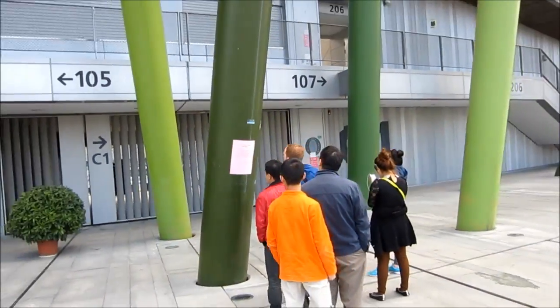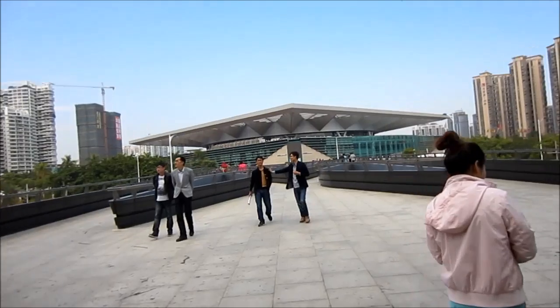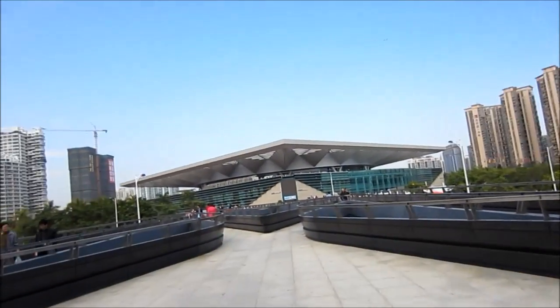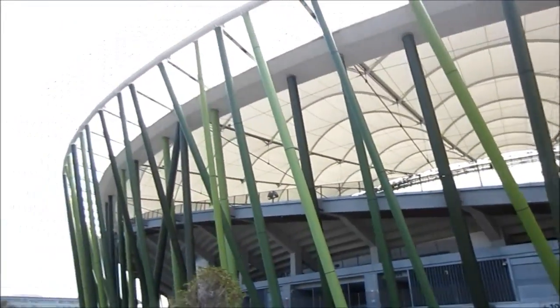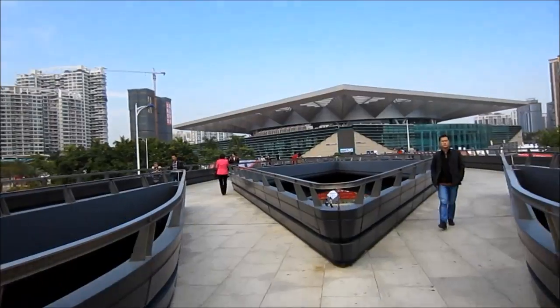You can see the paper stuck to this pole — it says that the game is postponed, but there's no date written for when they're going to play. So, I guess I'm heading to the new airport terminal now because it's not that far.